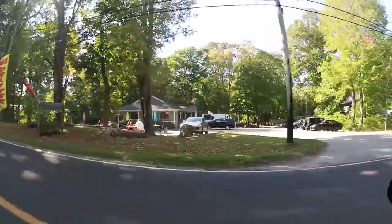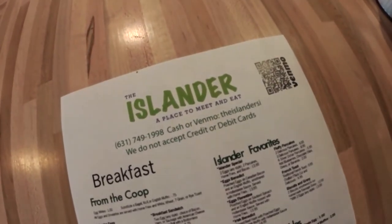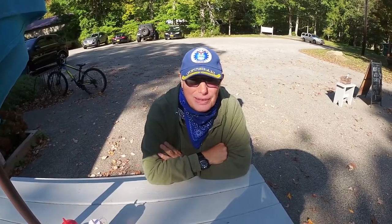We stopped in to grab a bite to eat at the Islander — a place to meet and eat. We've got crayons going on over here. There's John. We're here at Shelter Island, ready for our lunch. It is a beautiful island, pretty island. I ordered the fish and chips. So quiet.